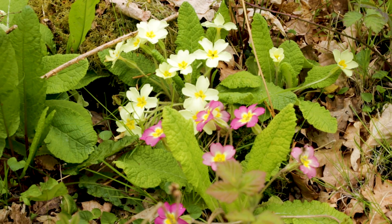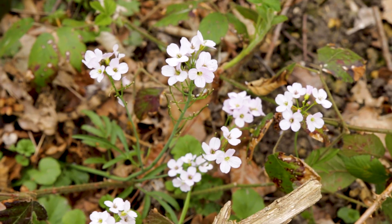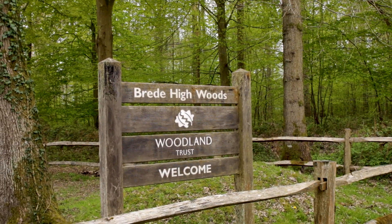It's springtime here in the UK, which means the woodlands are finally beginning to show their colours. So I'm here in Breed High Woods in East Sussex, braving the April showers, to try and find the nation's favourite springtime flower, the bluebell.